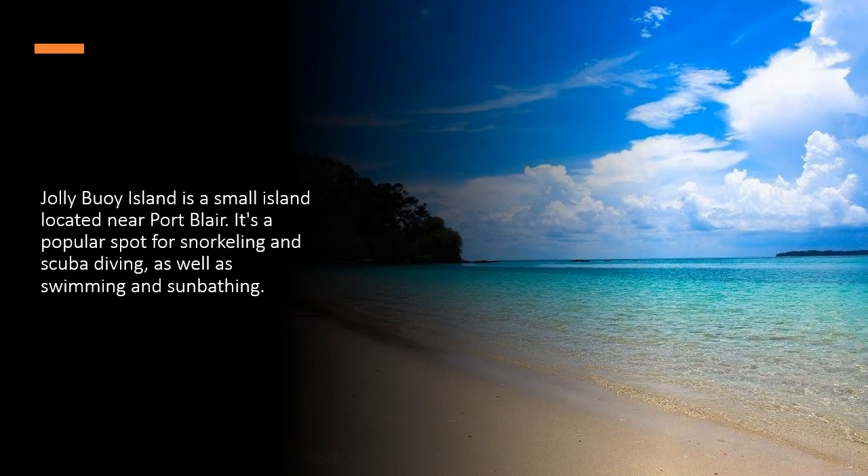Jolly Buoy Island is a small island located near Port Blair. It's a popular spot for snorkeling and scuba diving, as well as swimming and sunbathing.